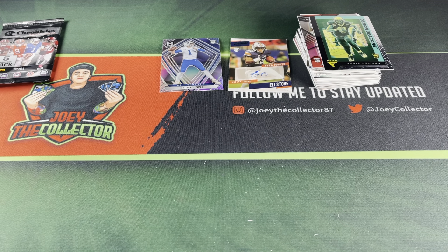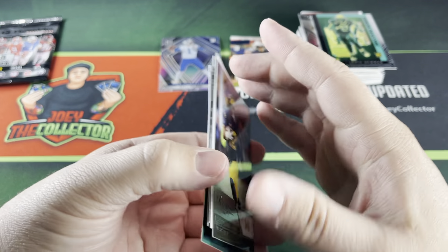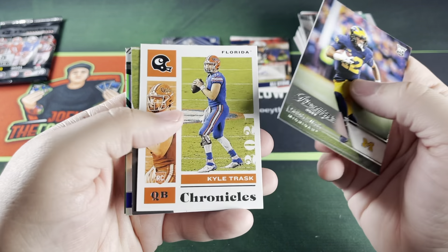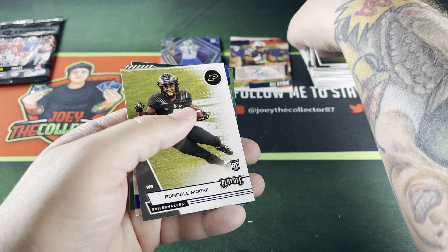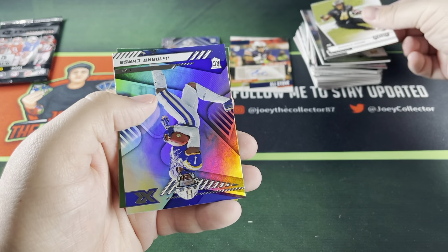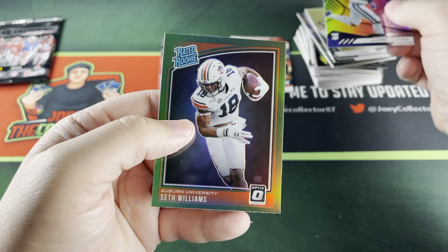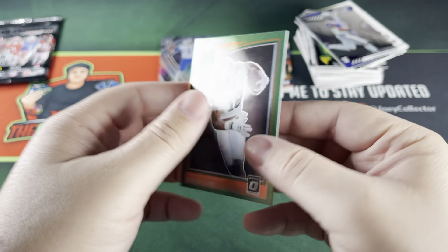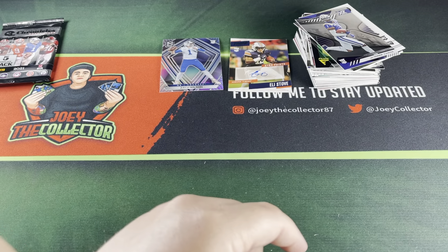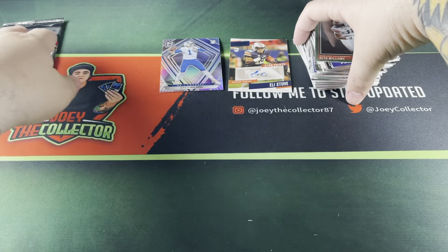Two packs left. Not going to lie, not the most exciting thing to open up this collegiate stuff. Definitely looking forward to these guys in their pro unis — that's really the only reason I got this, because I got it at cost. I definitely would not have paid a premium for this product. Jamar Chase, and a Rated Rookie of Seth Williams — and that one's green. Yep, that's green there. Not bad.